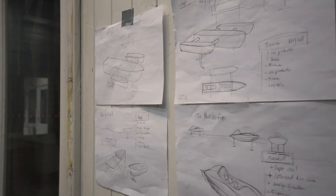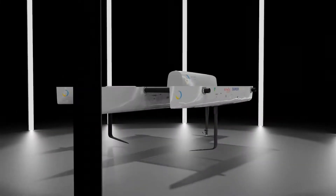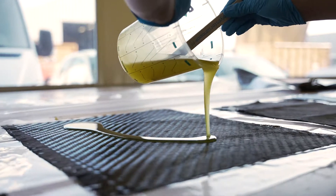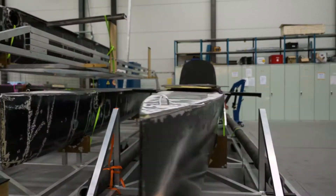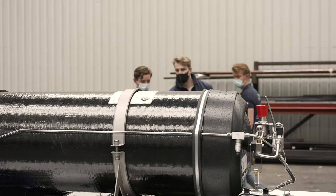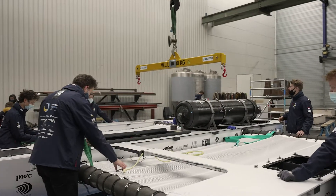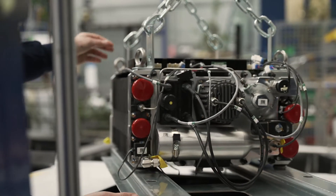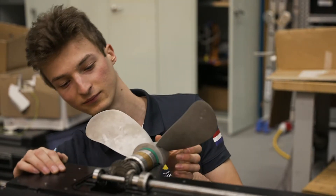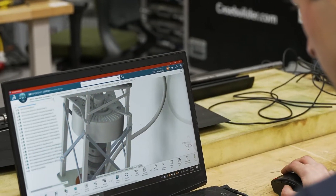Every year we build a new boat, and this year we built a boat that sails on hydrogen energy. The boat consists of three carbon fiber hulls connected by two beams. It is eight meters long and six meters wide. We store the hydrogen in an enormous 2.3 meter long tank on top of the main hull. The hydrogen is combined with oxygen in the fuel cell, which generates electricity with no harmful gases and emits only water.